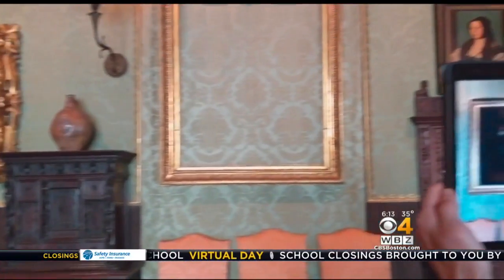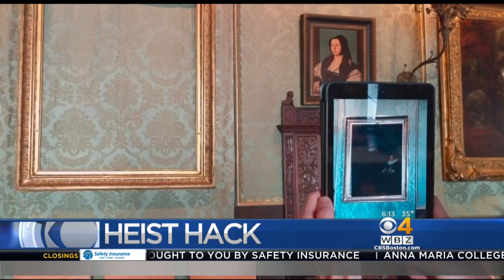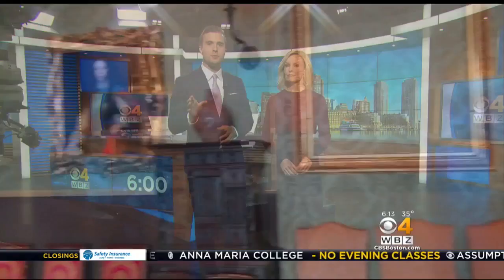All new at 6, Hacking the Heist. Priceless pieces of artwork stolen from the Gardner Museum placed back in their rightful frames — it's all thanks to virtual reality. WBZ's Paula Evans live in studio now with the new way to view those stolen works.